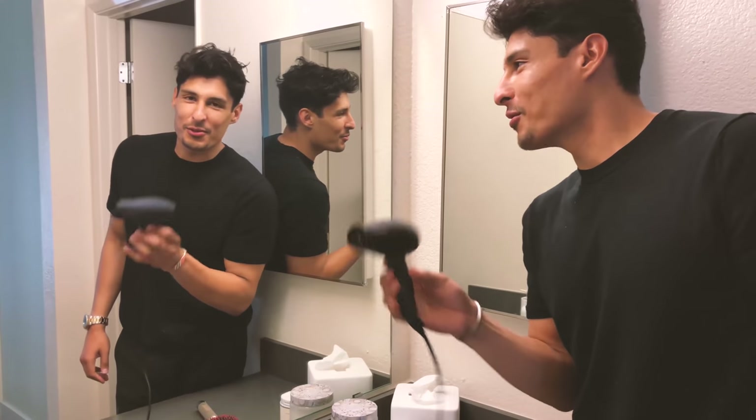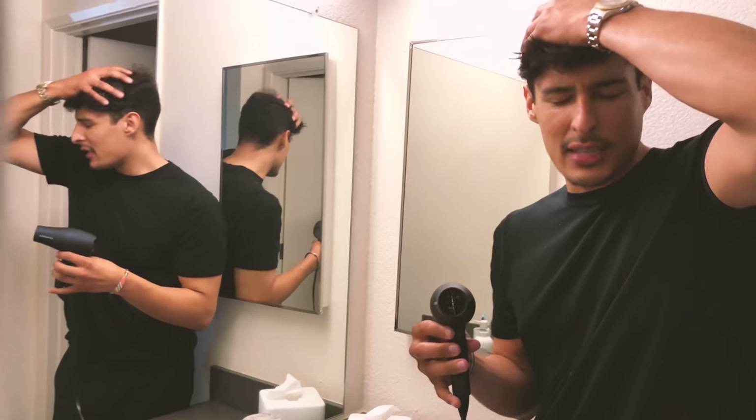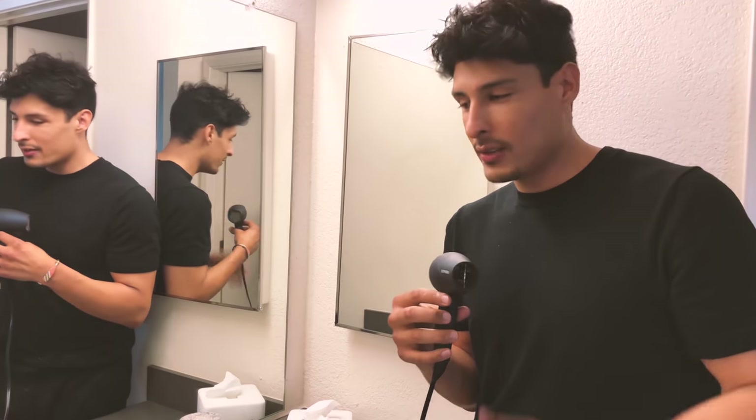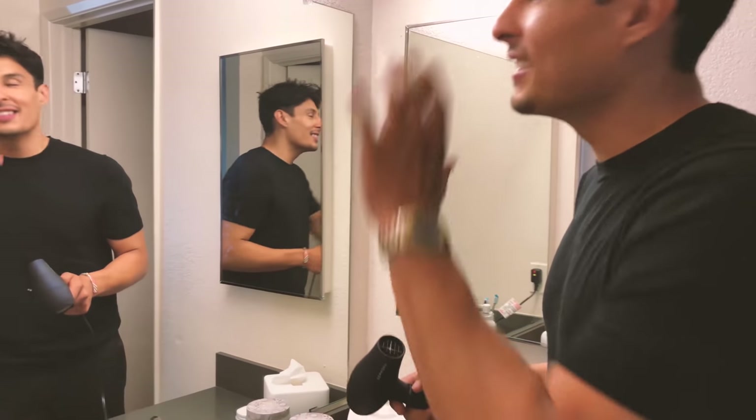So like pretty usual, we're gonna start off by blow drying my hair and I'm gonna go for a messy tousled look. I textured my hair myself yesterday because I got tired of it and I actually cut it as well. Let's go do it, let's get it.